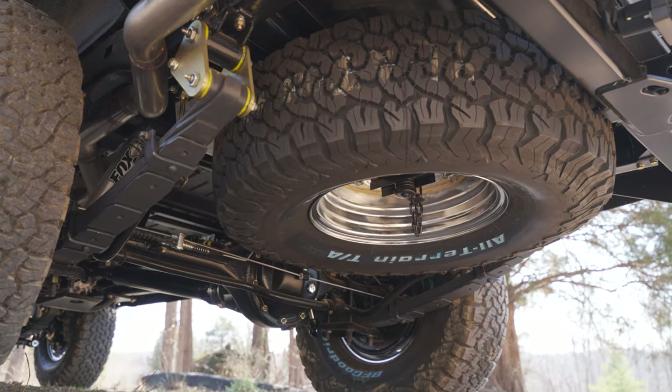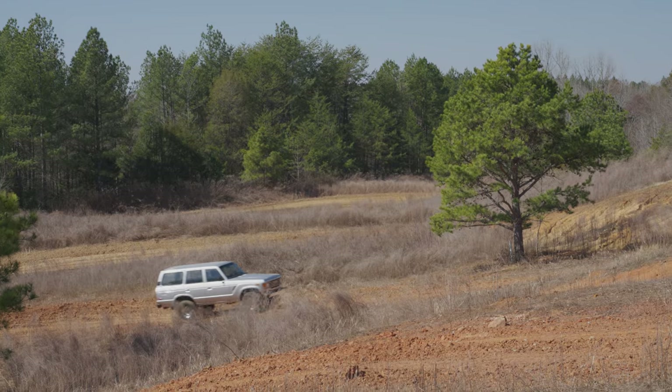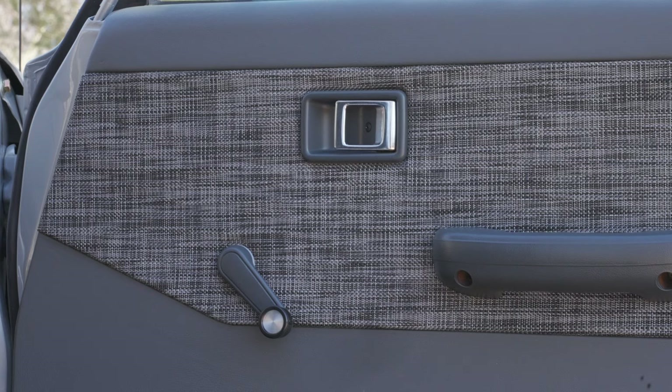On this truck, we wanted to retain the OEM look, so we're running our TLC factory-style stainless steel tank. This allows you to keep the spare tire still mounted in the original location, keeping the rest of the truck factory looking. This truck is pretty bare bones, and that's how the customer wanted it — it still has the original manual crank windows, no power locks, and a five-speed transmission.